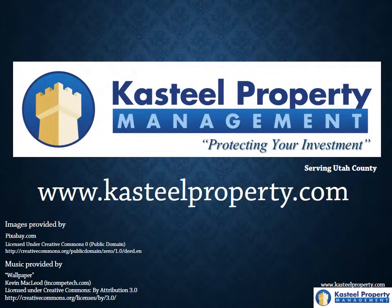Visit our property owners page and call today so we can protect your investment. You can find us at www.castileproperty.com.